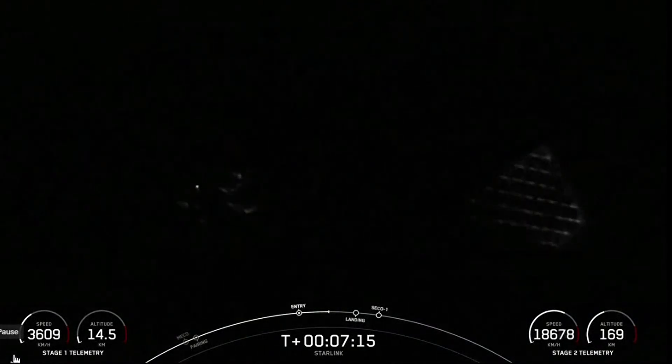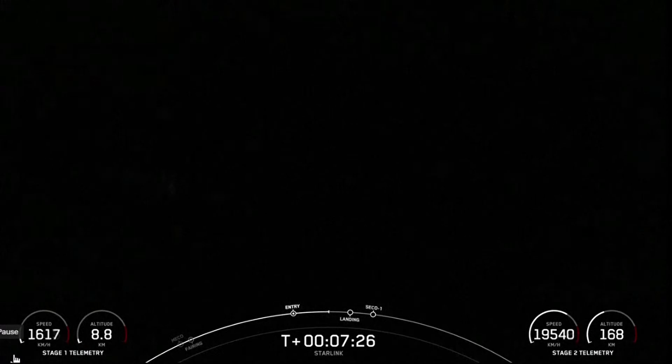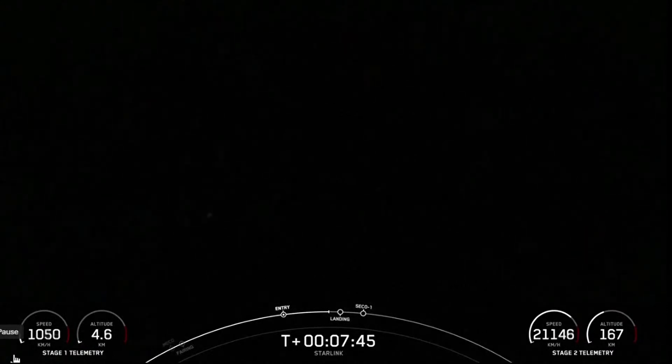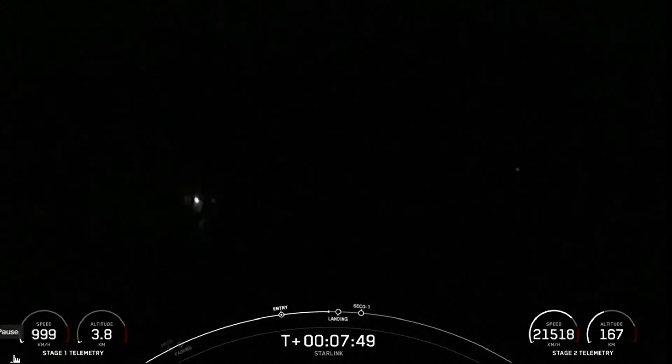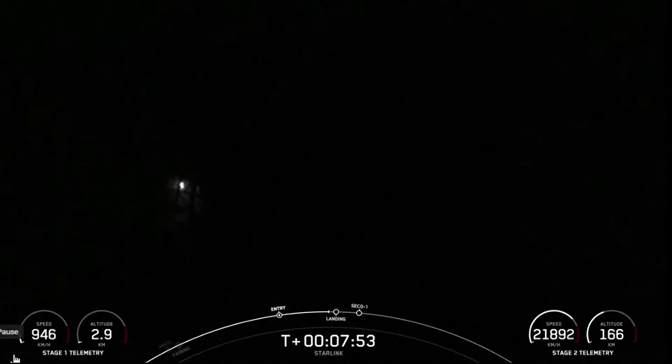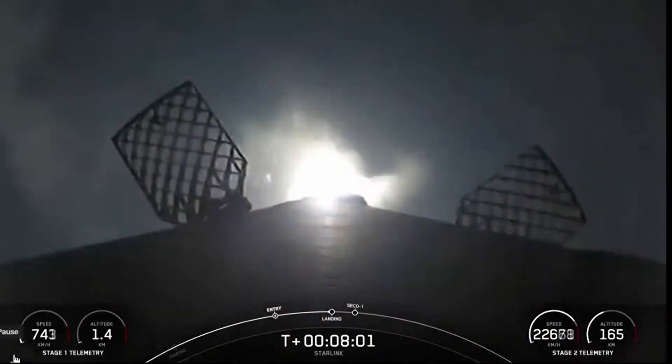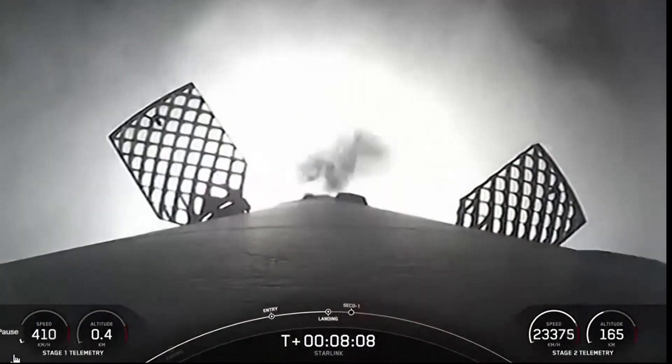We're less than one minute away from landing burn of the first stage. Stage one transonic. As you just heard, stage one is traveling near the speed of sound. Stage two FTS was saved. Stage one landing burn. There you can see stage one has lit one engine — the center engine — to prepare for landing on our drone ship, where you can start to see in the background here.